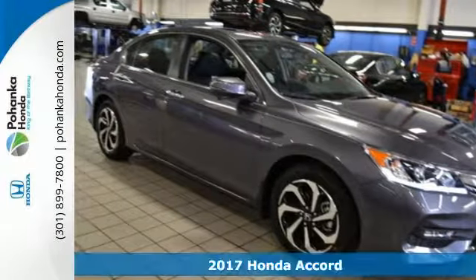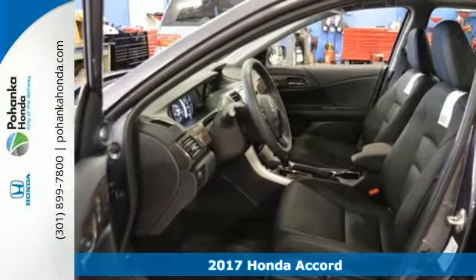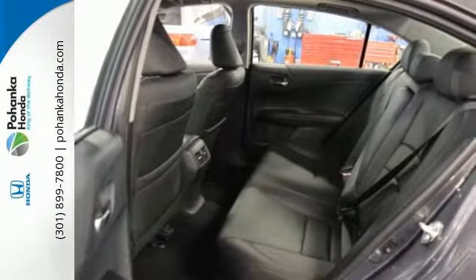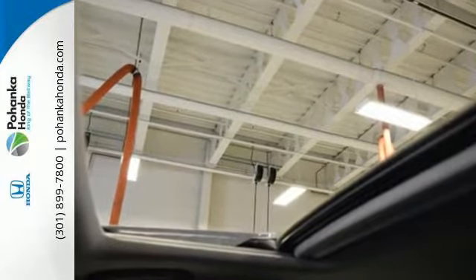It's a 2017 Honda Accord. The styling is dignified, exquisite and will prompt double-takes each and every day. The refined look includes elegant rear taillights and a refined front end that suggests a much higher priced vehicle.